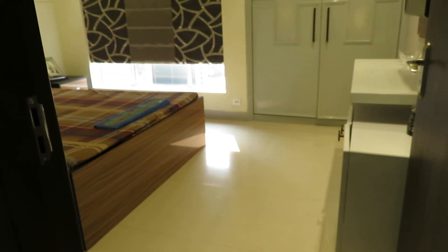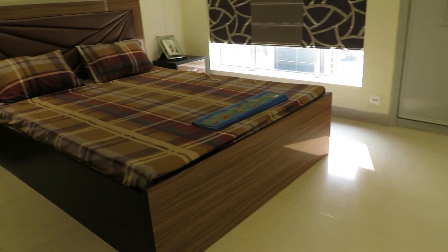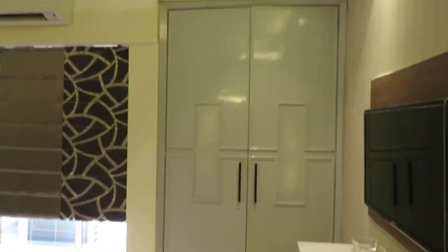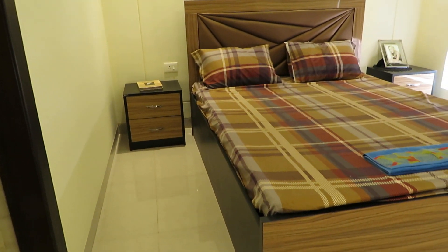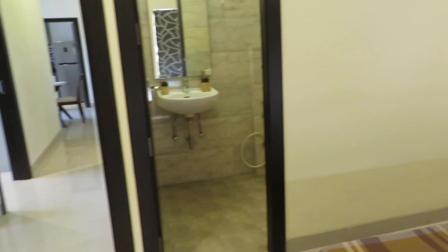We are entering into the third bedroom, or master bedroom. This is the entry of the master bedroom with a king size bed, a very big size window, and a big size wardrobe space. The size of this bedroom is approximately 12 feet by 12 feet — it's a square size master bedroom with an attached toilet.